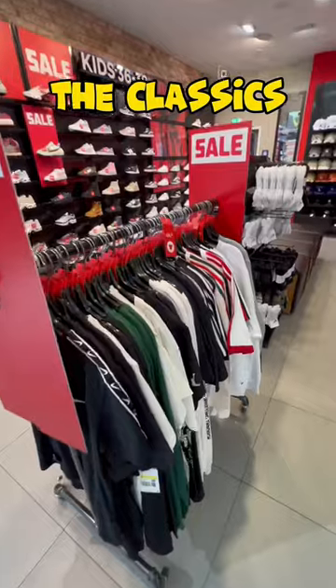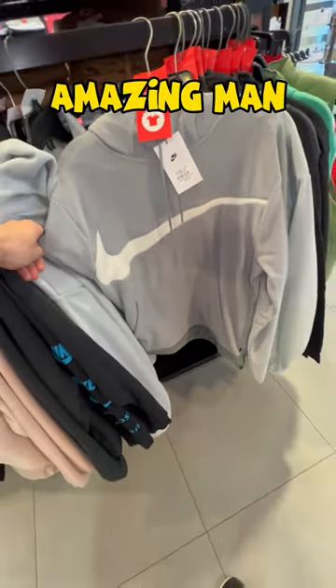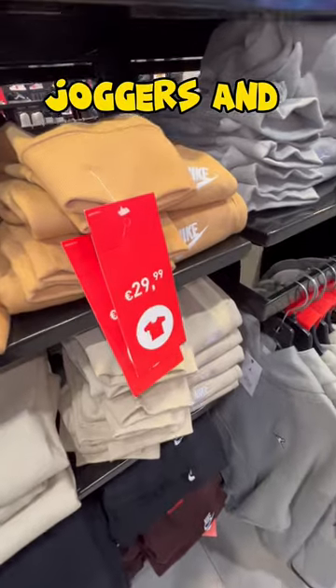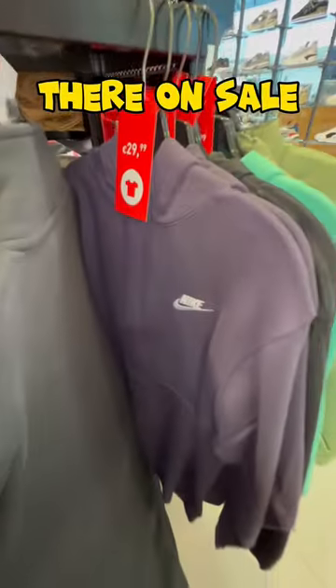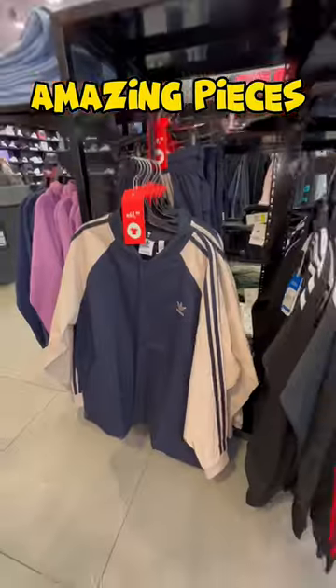They also got apparel on sale, not only shoes. We got the classic Nike t-shirts, hoodies, and all fleece — this piece is amazing. We also got these 50% off: joggers in all classics, six or seven colorways, all sitting there on sale. And as you can see, all-black joggers as well — amazing pieces. That tracksuit was nice.